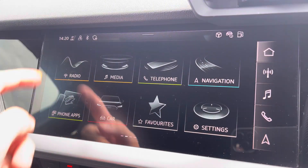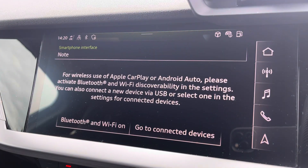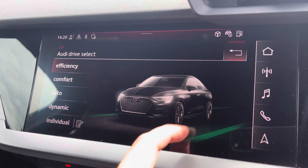Moving on to your central touchscreen display. On here you've got access to your DAB radio, AM and FM. You also have Apple CarPlay — I'll insert a link to a previously done video on how to set that up. Moving on from this, you've got features such as Audi drive select, adjustable depending on your preference and terrain.